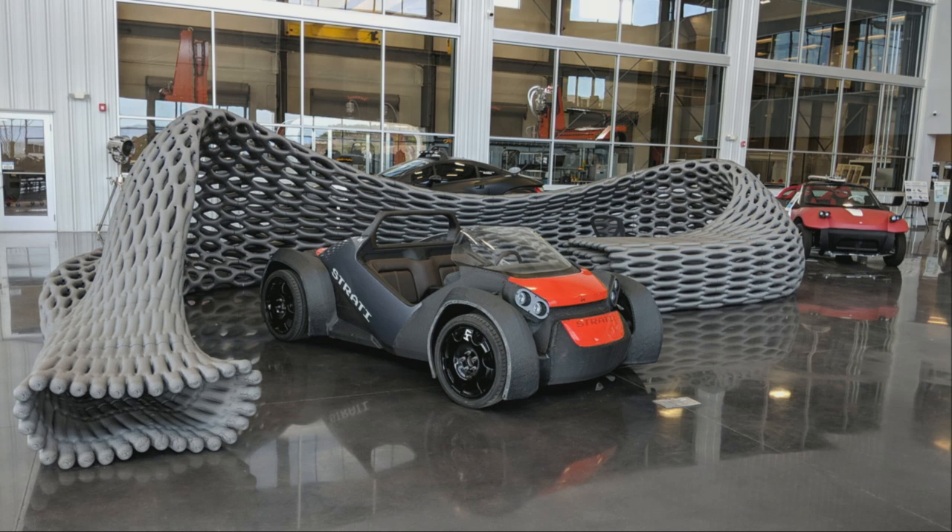Once we created one of those forms as a digital model, we could print a scale model or a full-size component. Working with the engineers at Local Motors, we sliced the component apart, oriented it for printing, and created the prototype. This is the way it looks today. Very much in keeping with the initial brief, this is a form that can only be created with 3D printing. Perhaps most interesting about the parametric overlay — this project now weighs 50% less in its final form than it did in our original concept.